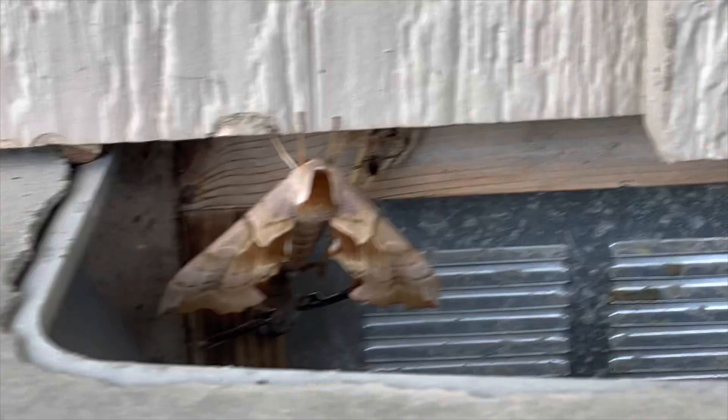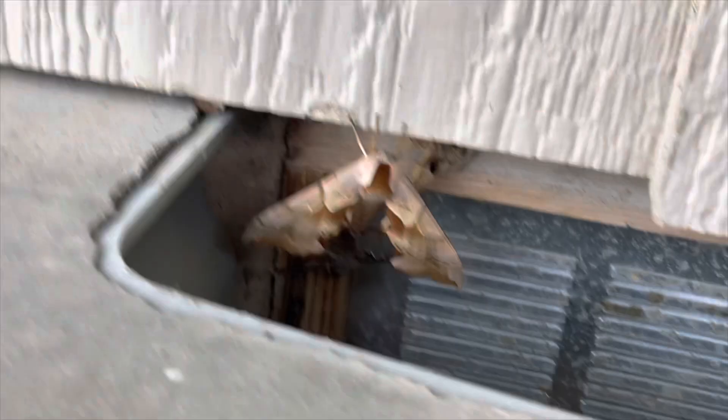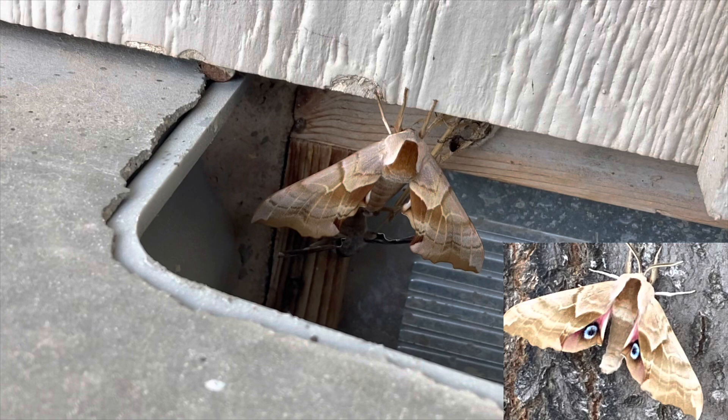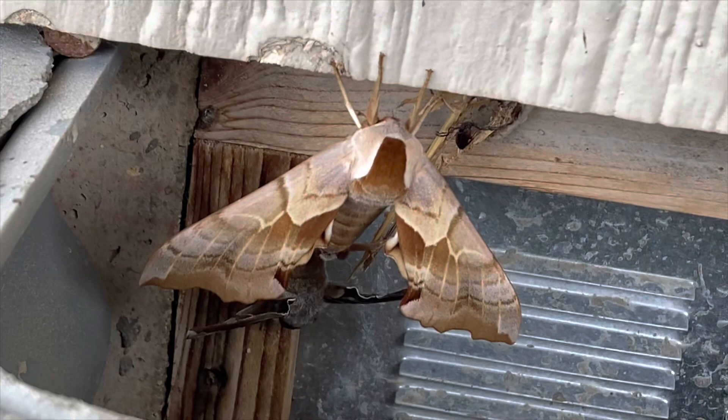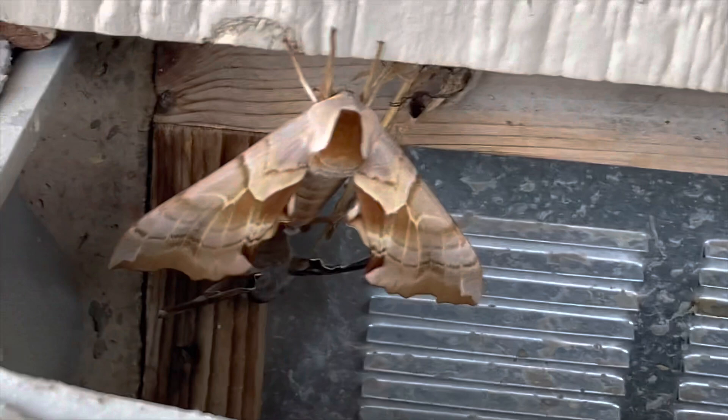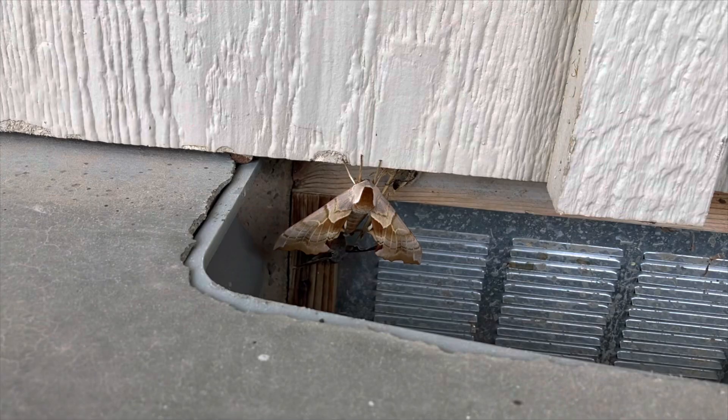Right here there are two hawk moths mating. There's a light one at the top and a dark one at the bottom. These ones aren't disturbed by me, but if they were, they would spread out their wings a little bit so you can see their hind wings. On their hind wings there's a little patch that's pink and a blue fake eye in the middle. They use that to scare away predators as a warning to any animal trying to eat them. These two are mating, which lets you know that there's going to be a lot more of them this year.